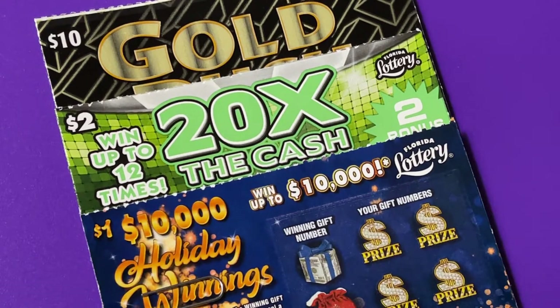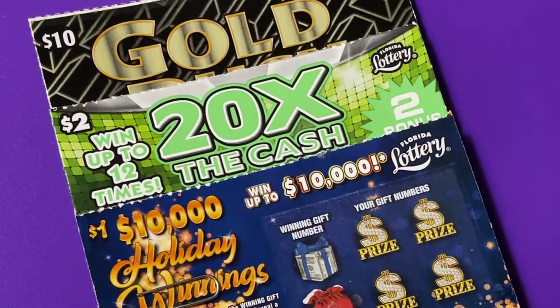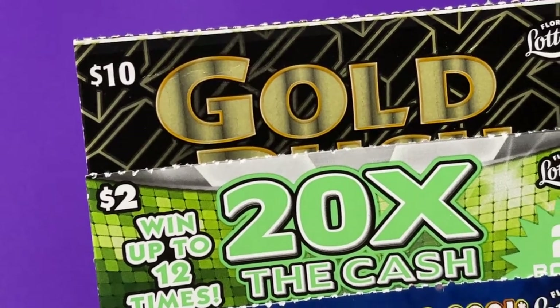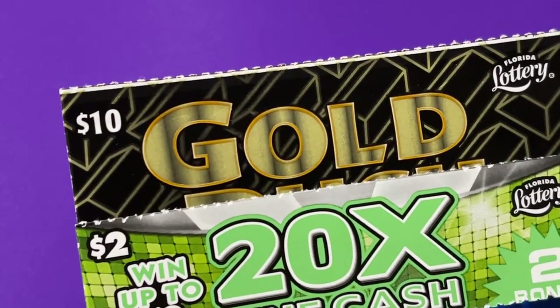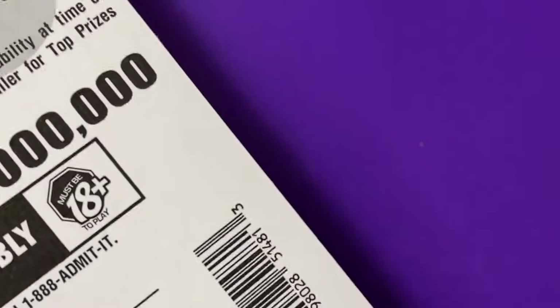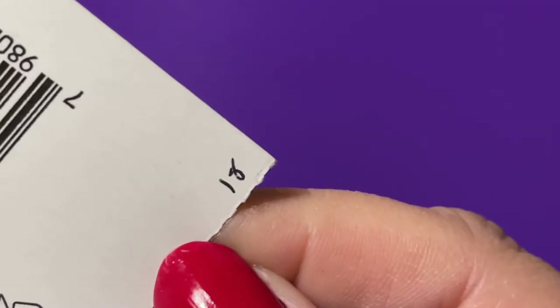Hello to everyone, thank you so much for coming to my channel today. We are continuing with Mix It Up tickets. I have a white line at the top of that Gold Rush Supreme, but let's see what package I'm on — oh, number 18.